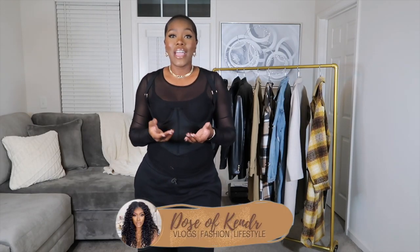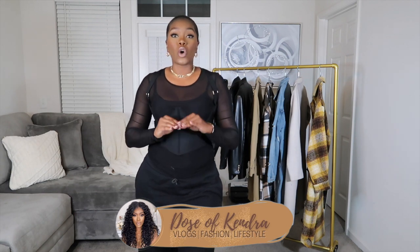Hey everyone, welcome back to my channel. My name is Kendra — if this is your first time here. In this video I'm going to tell you guys all of the must-haves when it comes to jackets for fall and winter. Don't forget to subscribe and I'll see you guys in a second.